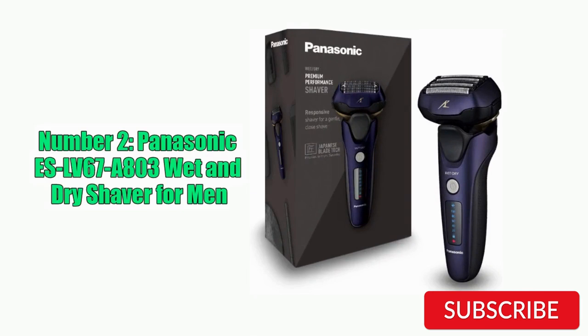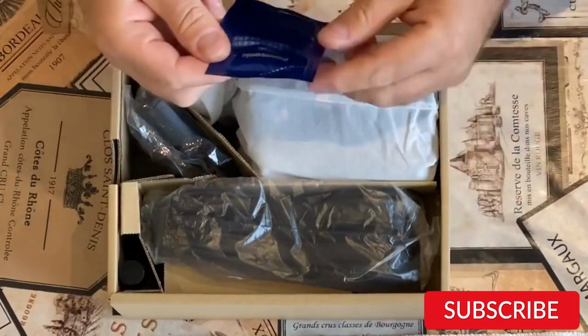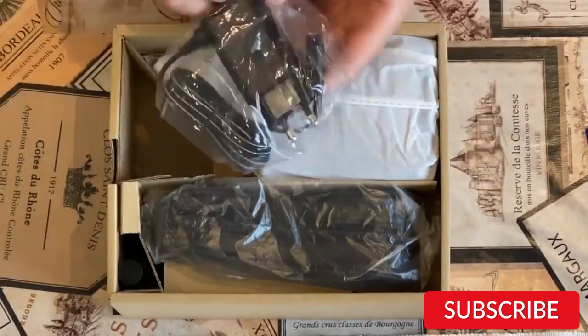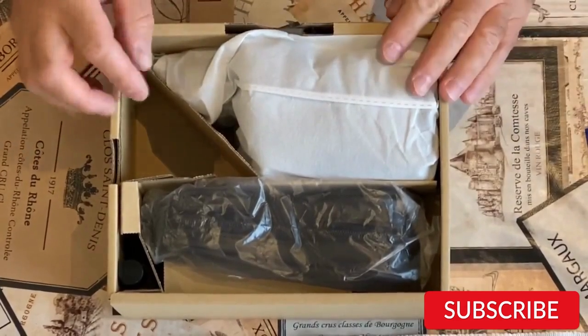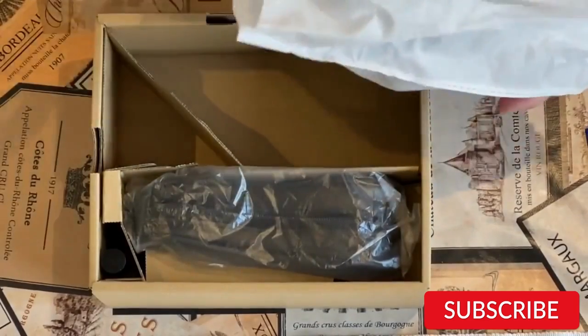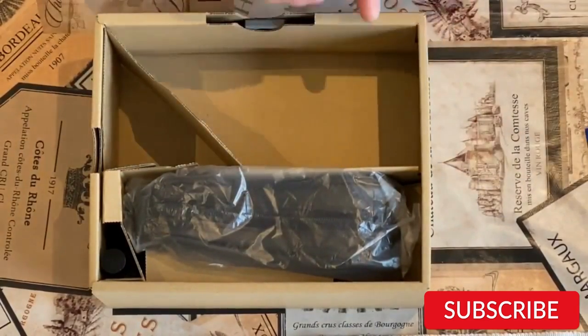Number 2: Panasonic SLV67A803 Wet and Dry Shaver for Men. The Panasonic SLV67A803 is a high-end wet and dry shaver designed for men. It features a 5-blade cutting system that provides a smooth and efficient shave, even on dense and stubborn facial hair. The shaver head is also flexible and pivots to follow the contours of the face for a close and comfortable shave. One of the standout features of this shaver is its powerful motor, which delivers up to 14,000 cuts per minute.